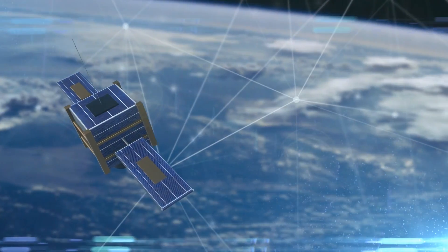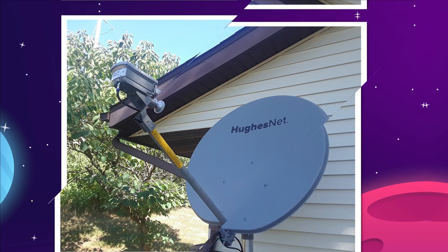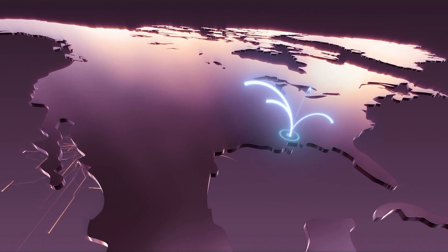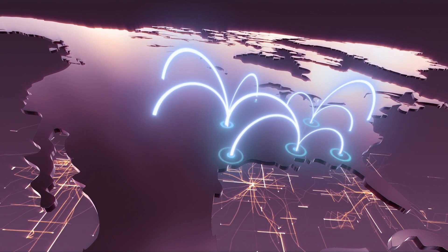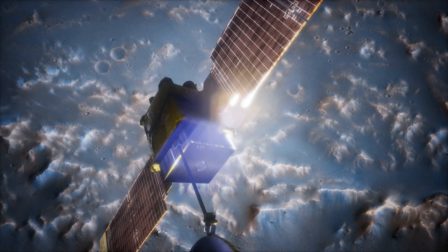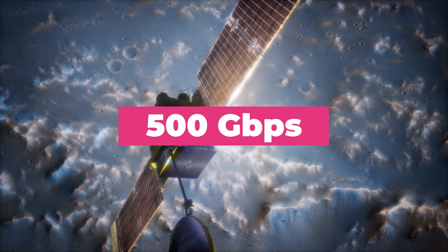The Jupiter-3 was made to be a massive internet hub, expanding the HughesNet satellite service to a projected 80% of the people living across the Americas. It's equipped with 300 spot beams to achieve this sort of coverage, and reportedly has a 500 gigabits per second capacity.